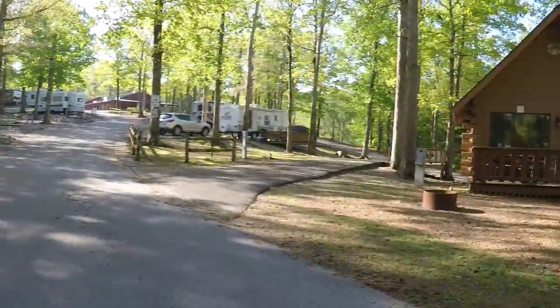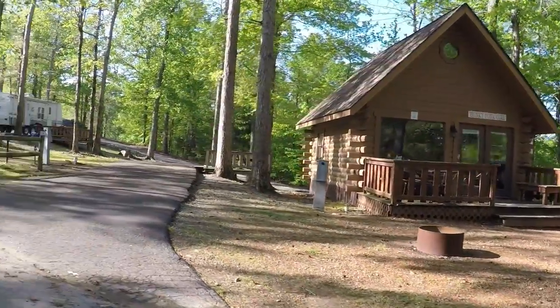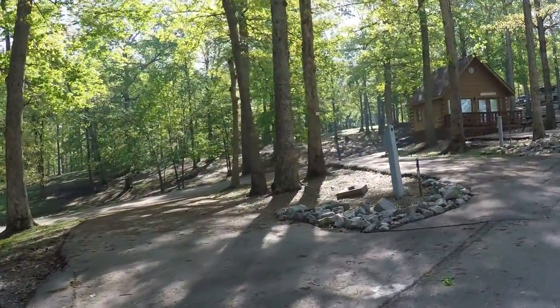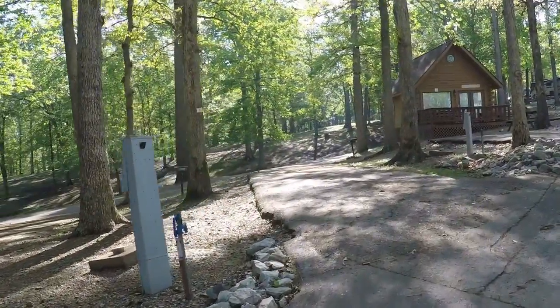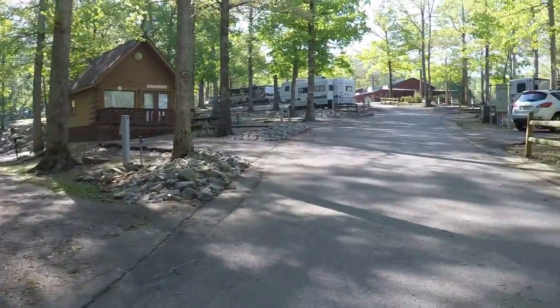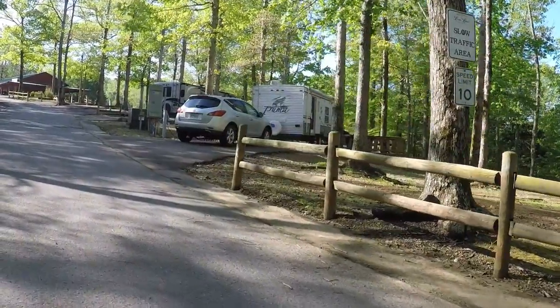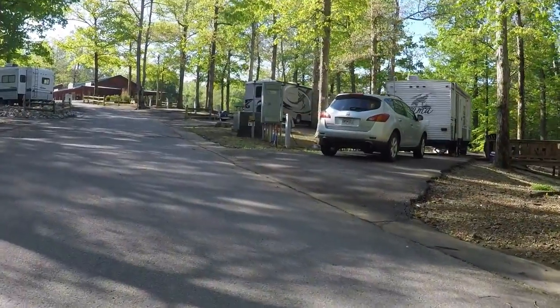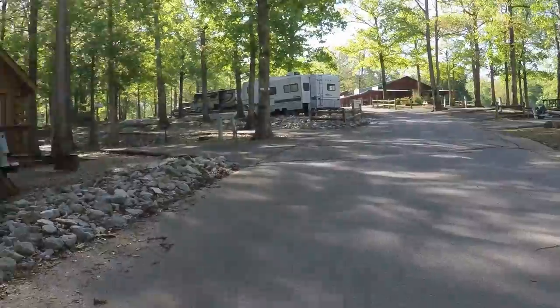They've got cabins. There's the honky-tonk girl and you can see several sites. Most of them are full hookups. With the Good Sam discount, with tax and everything, it was just over $40 — $40 and some change.